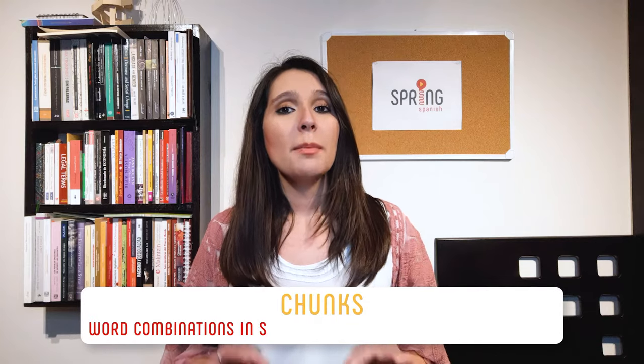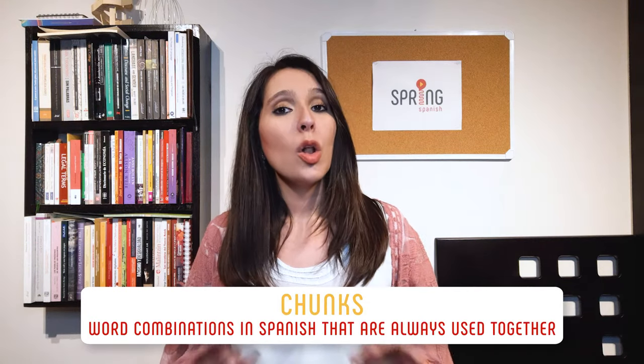Now, there's really no point in memorizing this or other verbs in isolation. I suggest you learn them by chunks within a sentence. Chunks are word combinations in Spanish that are always used together, so you can learn them by heart as a whole. This will allow you to use the verb ser in conversations without having to worry about the conjugation. I'll show you how to learn the conjugation this way in a second.